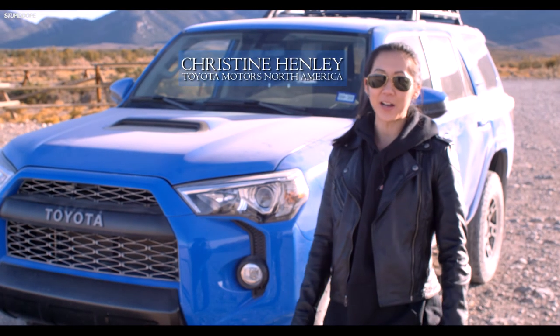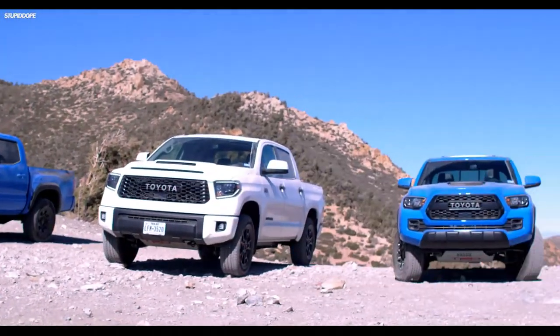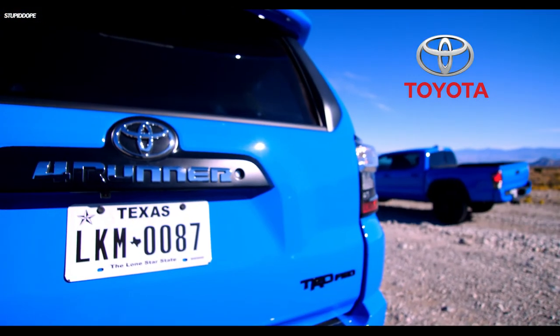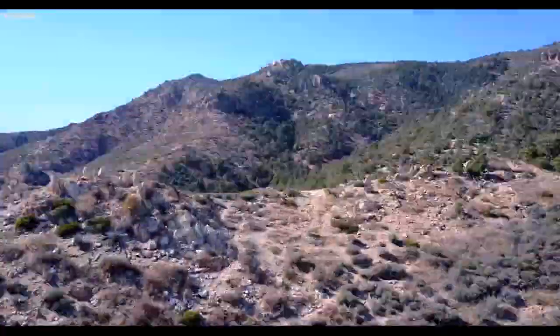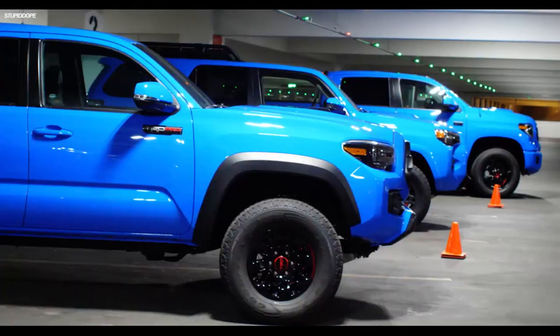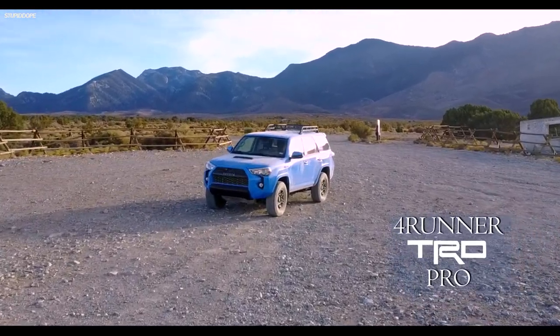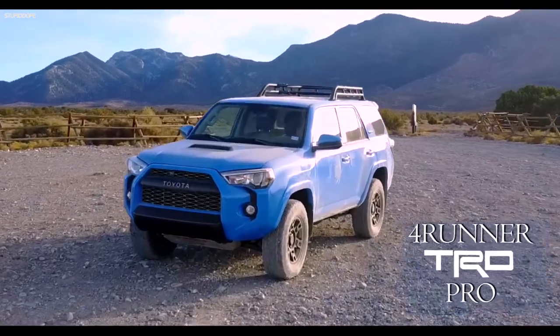Hi, my name is Christine with Toyota and we're out here at Wheeler Pass in Nevada getting dirty with the all-new 2019 Toyota TRD Pro, and you're watching Stupid Dope. The 2019 TRD Pro lineup includes the Tundra, Tacoma, and 4Runner, and today we're going to be talking about the all-new 2019 4Runner TRD Pro.